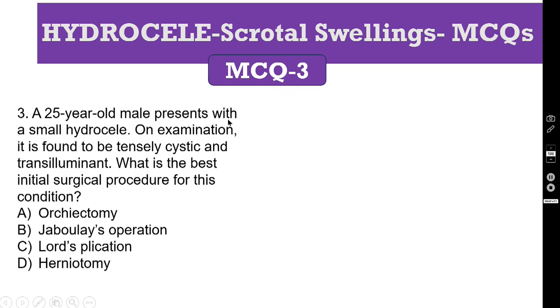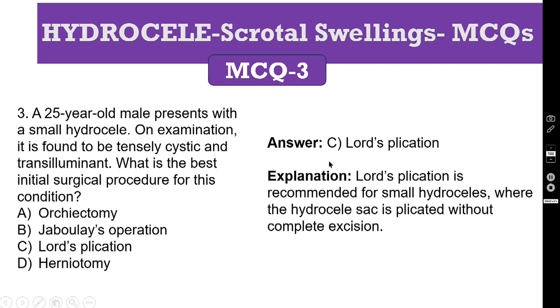MCQ number 3: a 25-year-old male presents with a small hydrocele. On examination, it is found to be tensely cystic and transilluminant. What is the best initial surgical procedure for this condition? As discussed previously, it is Lord's plication. Lord's plication is recommended for small hydrocele, where the hydrocele sac is plicated without excision. You just plicate so that it forms a cuff around the testis, so that the absorbing surface will be reduced. That is the main idea of doing plication.